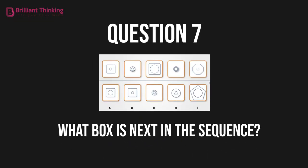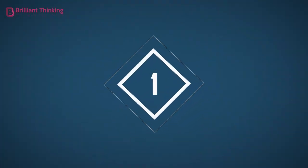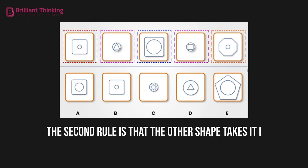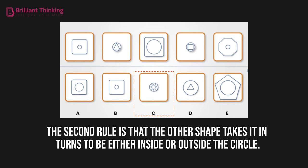Question 7: What box is next in the sequence? The answer is C. This question has two rules. First, the central circle goes small, medium, large, medium, small. The second rule is that the other shape takes it in turns to be either inside or outside the circle. The next box in the sequence is therefore C, because it has a medium-sized circle and a shape within it.